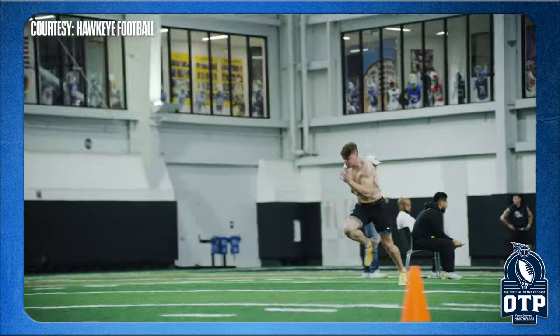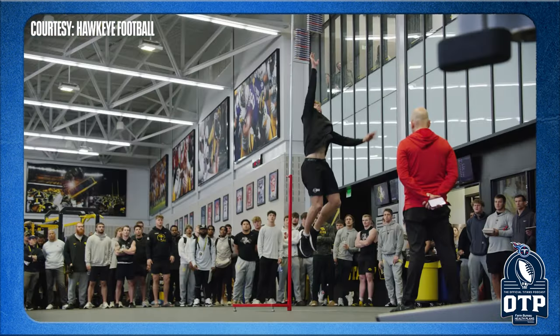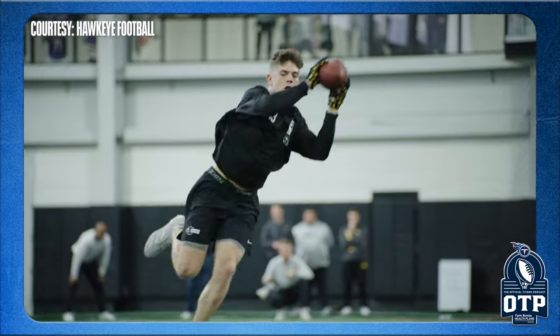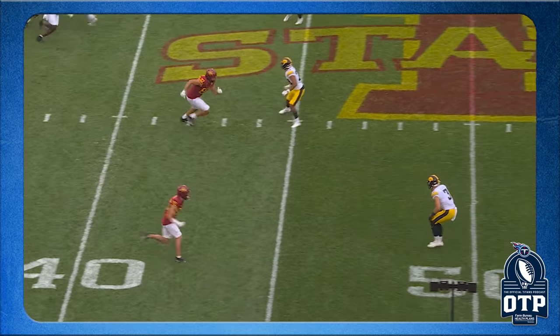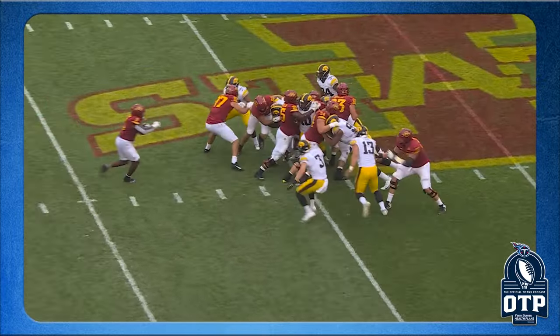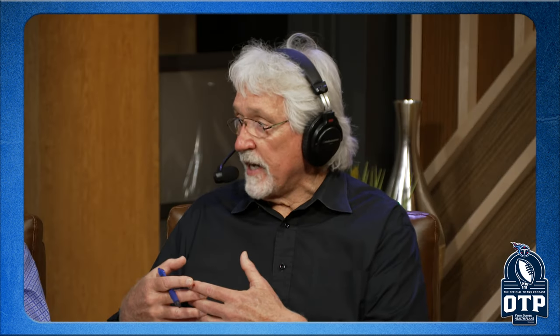Cooper DeJean from Iowa just had a great individual workout — a player with a big skill set: state long-jump champion, averaged 25 points a game in basketball in high school. The measurables and traits are there. Iowa's defensive back coach, Coach Parker, is probably the guru of defensive back coaches in the collegiate game — been there 25 to 30 years. These guys come out so well-versed not only ability-wise but in the mind and thought process of what it takes to play in the secondary.